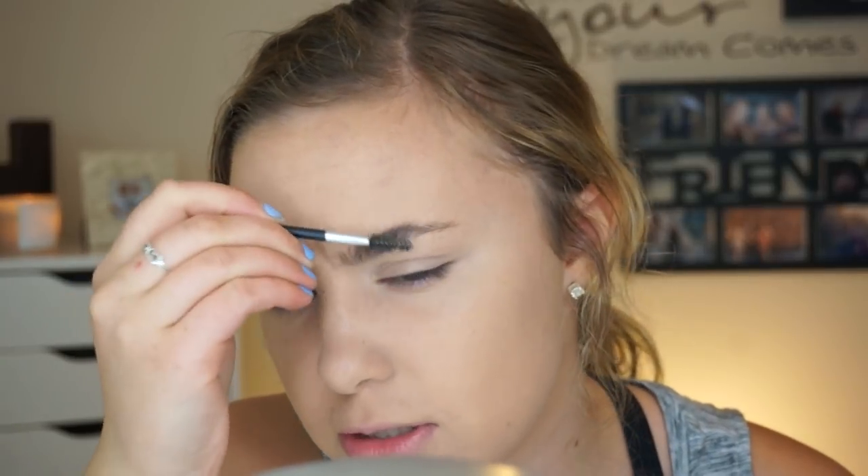I'm just not a big powder person, so I personally probably won't reach for this much more after testing it out. But I really do think it's a nice powder, and if you are into powders for your brows, I think you would really like this. It comes with a wax, a brow highlight, and two different shades — though it looks like it might just be the one shade.